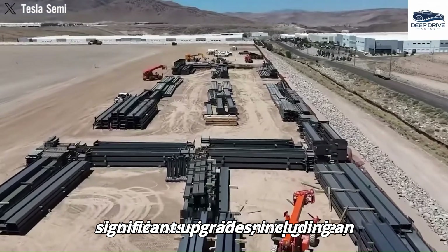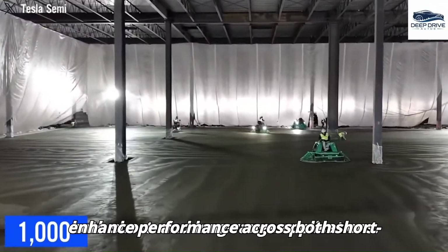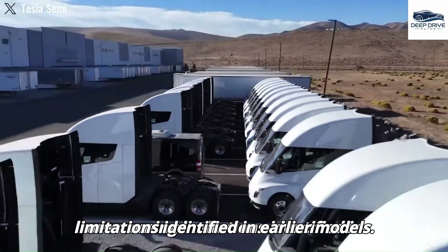The second-generation Tesla Semi introduces significant upgrades, including an advanced battery system designed to enhance performance across both short- and long-range applications. These enhancements are targeted at overcoming limitations identified in earlier models.